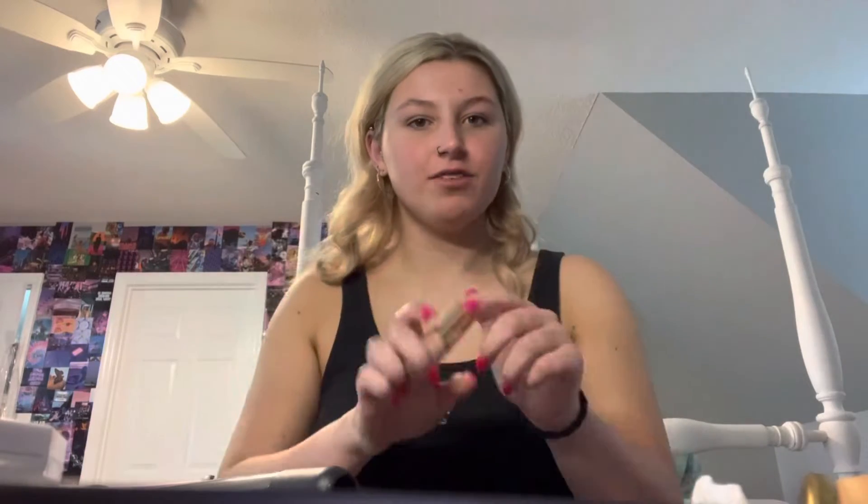Makeup time - first time using this so I hope it's good. I'm mixing it with this. I'm actually going to take my time on makeup, which is beautiful because it literally takes me like 10 minutes normally. I had a dry spot right there last night and the self-tanner stuck to it so it looks really bad.